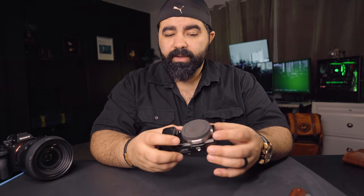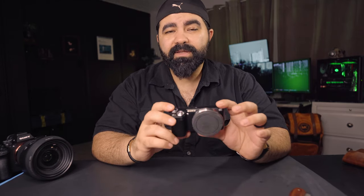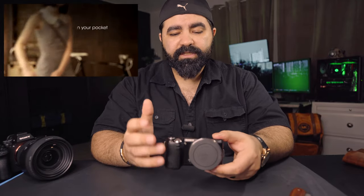This one was released in 2010 — that's 12 years ago. The technology it had, no other cameras had it, or if they did it would be way more expensive. I got the camera, the lens, and the accessories for like $575, and that was a steal back then.